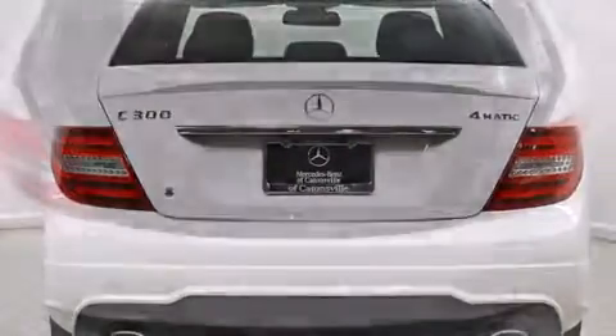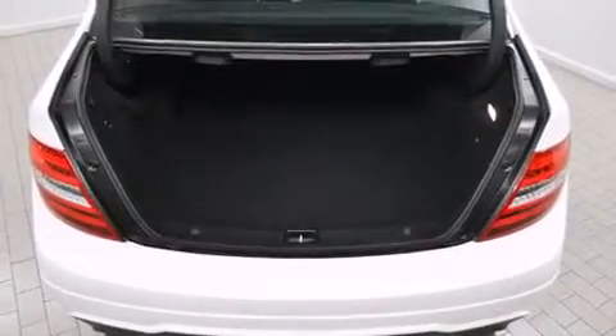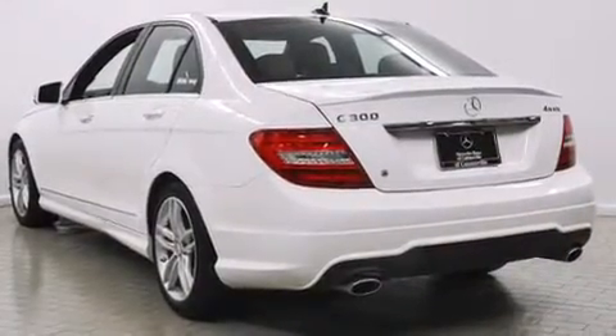Top features include front dual-zone air conditioning, front and rear reading lights, a built-in garage door transmitter, power front seats, power moonroof, and remote keyless entry.